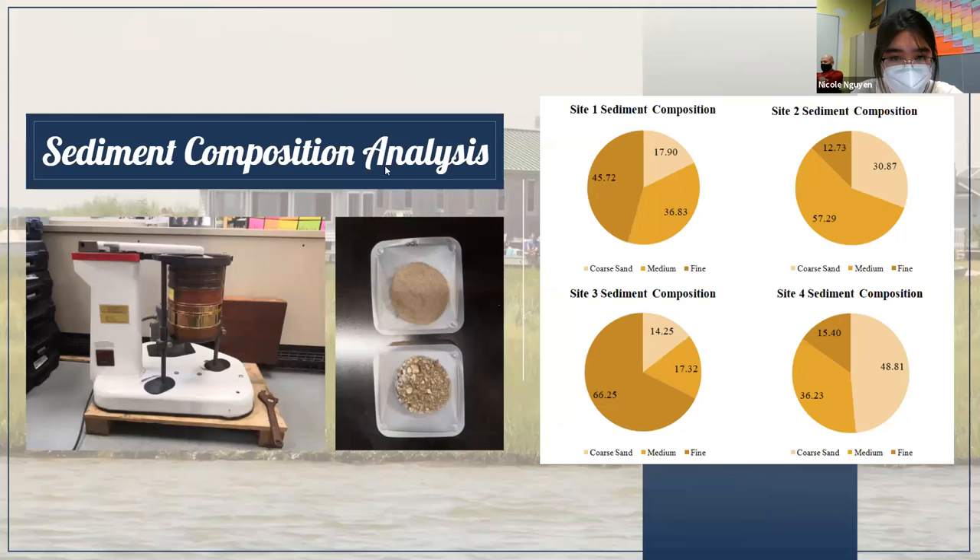I also analyzed sediment composition by collecting 100 gram samples from each site, drying them, and sieving them through a Ro-Tap sieve shaker, which separated them by grain size. I then scaled each for its mass and converted it into percentages. Sites one and three had the highest percentage of fine sand, site two was mostly medium sand, and site four was mostly coarse sand.